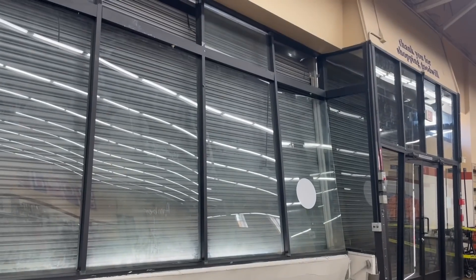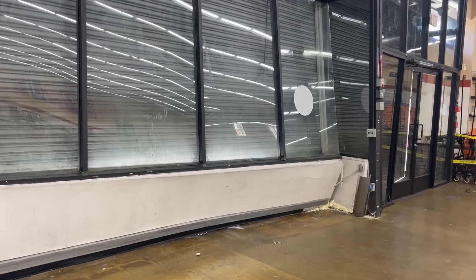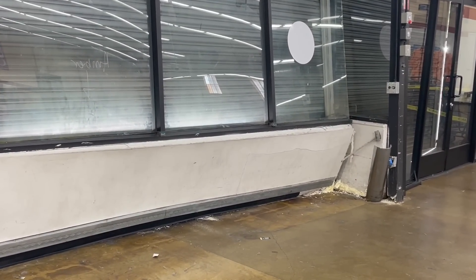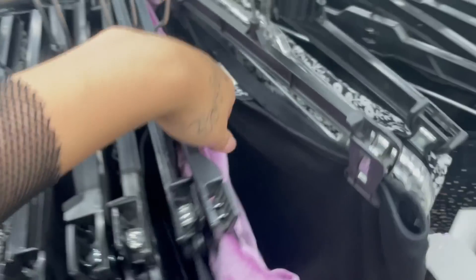Look at this — I think someone may have crashed into here. It's literally bending and curving in. That's nuts. I came straight to skirts and a lot of the racks are empty, so that's a little scary.